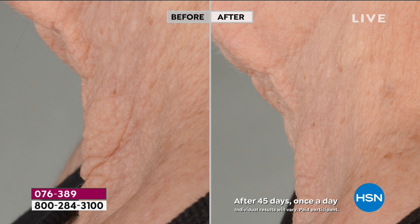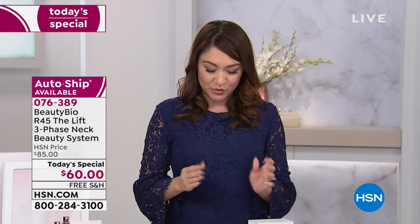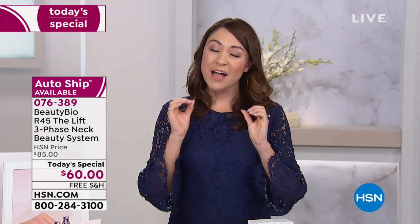Those results are thanks to a three-phase neck beauty system. This is our Today's Special — a world launch. You will not find this anywhere else right now; you'll find it later at Neiman, Nordstrom, and Sephora, and on the Beauty Bioscience website. But today we have it at a value of $60 for this three-phase system. It'll be $85 when you see it later, so now is the time to start your journey. It's free shipping and handling with five flexible payments.